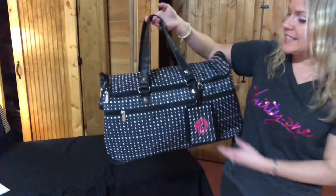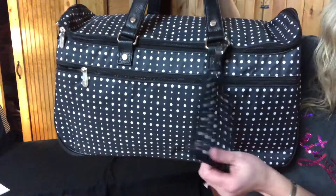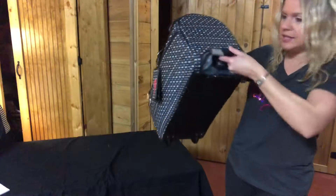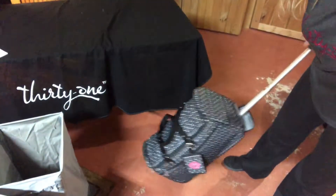The next item is our Wheels Up Roller. This is a great bag for traveling — great carry-on size — and it even comes with a little luggage tag that you can personalize. If you want to use it as a wheeler bag, you just unzip that section right there, pull out the handle, and you have a rolling bag. This is very, very nice.